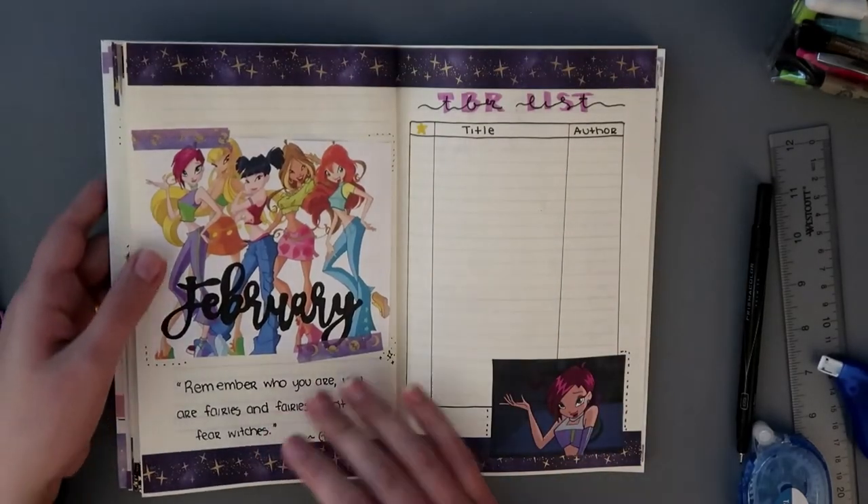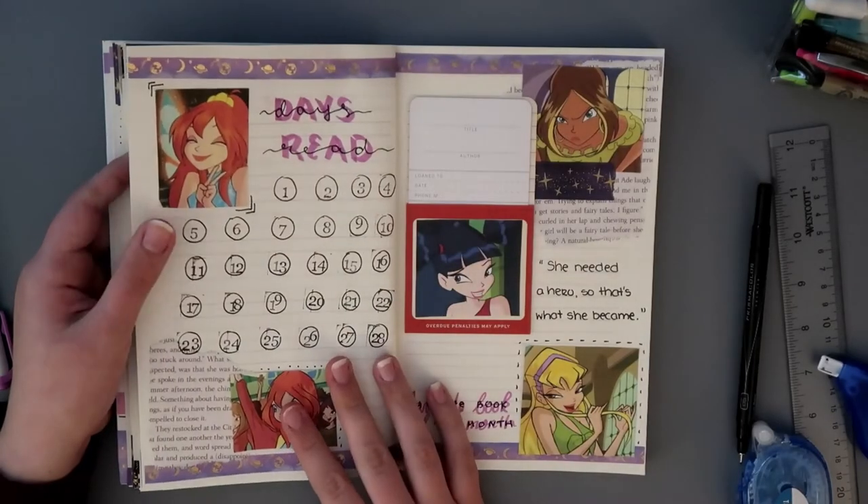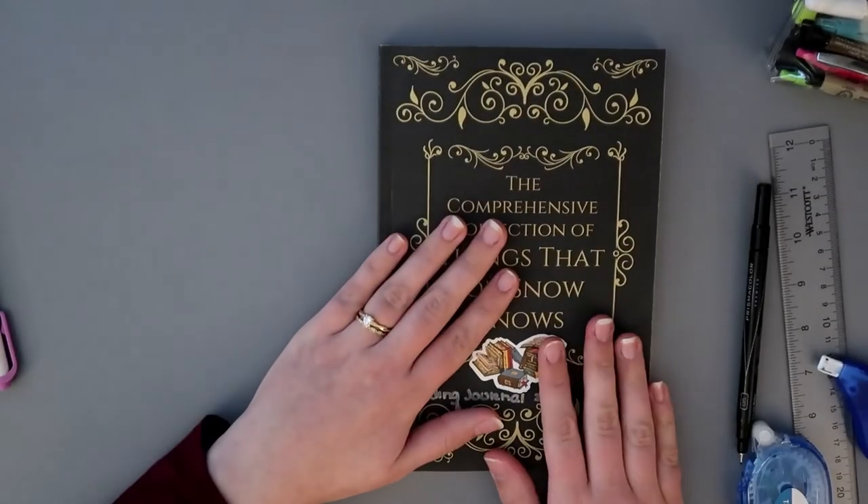I hope you guys enjoyed this quick little February reading journal spread video. Let me know in the comments below if you want to see more videos like this. Please like, comment, and subscribe, and I'll see you guys again next week with another video — bye!